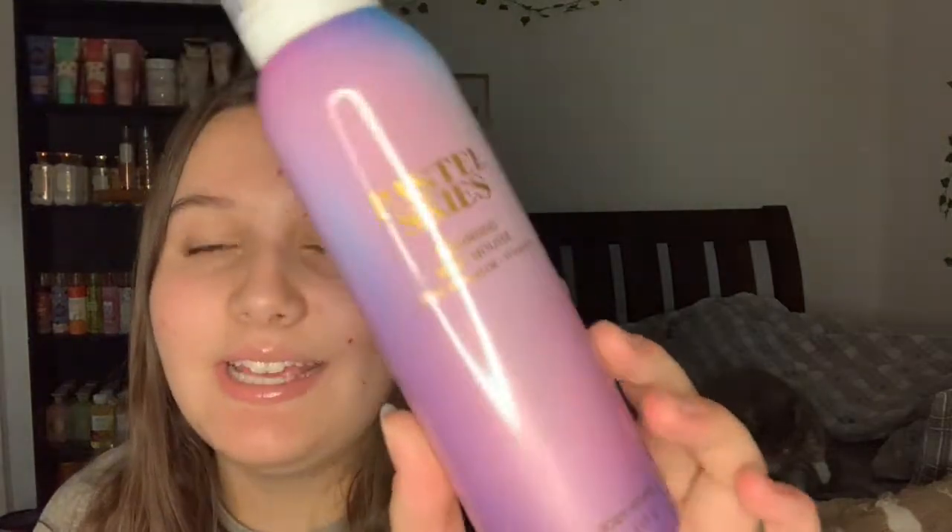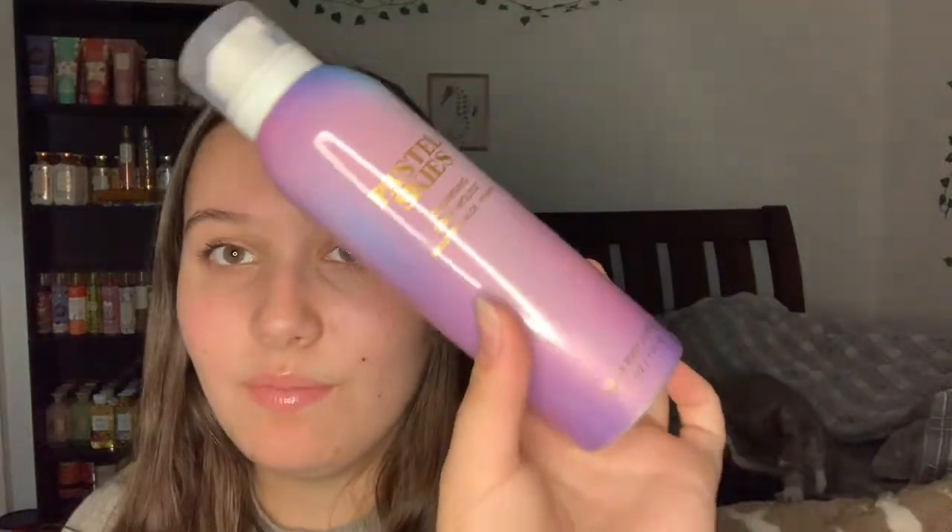The next thing I used up is the Pastel Sky's Cleansing Body Mousse. I was using this kind of product as a shaving cream, but I've since switched from that and just use moisturizing body washes now - I think it works much better. I used this up in my bath to finish it off.